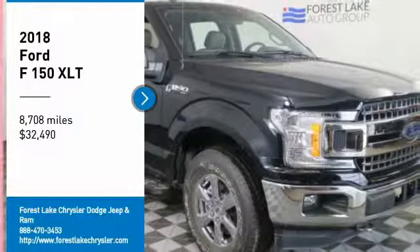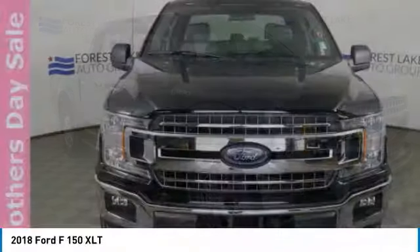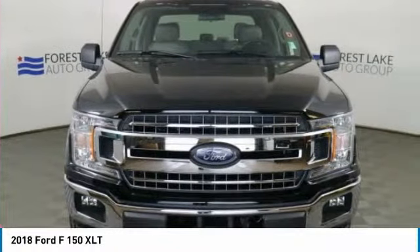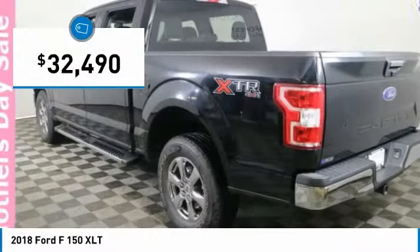We are pleased to show you the 2018 F-150. A Ford F-150 knows how to handle any situation. It's built to follow orders, no whining, and is priced below $35,000.